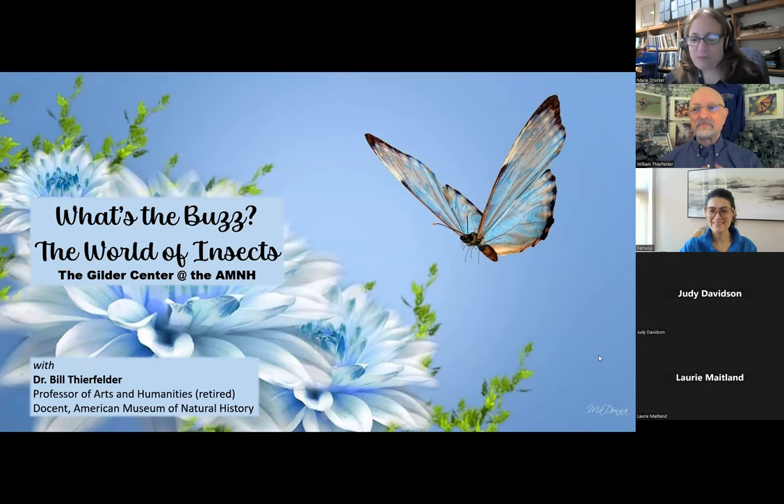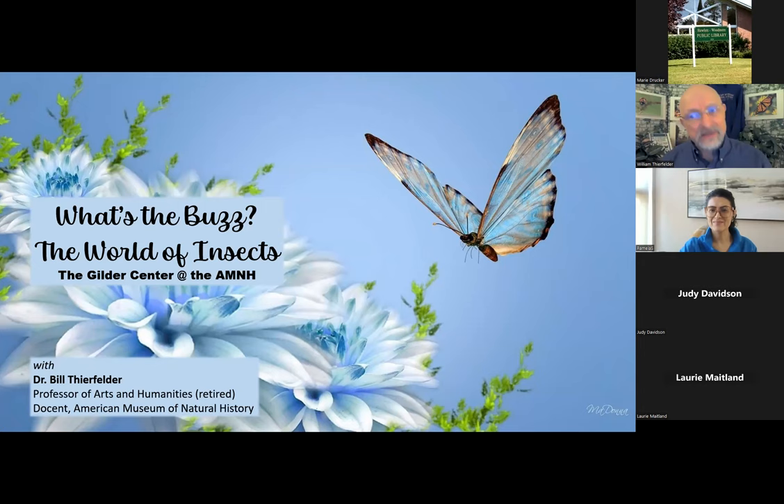Welcome everyone. Here's Professor Bill Thierfelder, a retired professor of the Arts and Humanities and a docent at the American Museum of Natural History. He recently took a trip back to New York from his home in Oregon to give us a special tour of the new Gilda Center Wing. You could take it away, Professor.